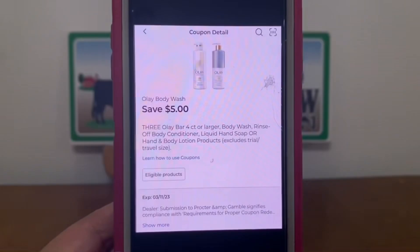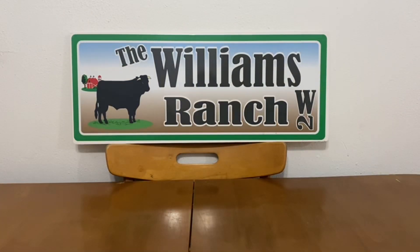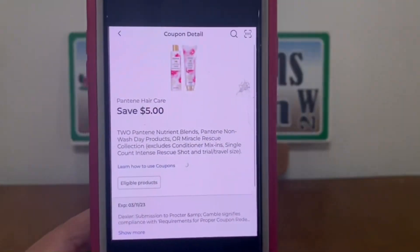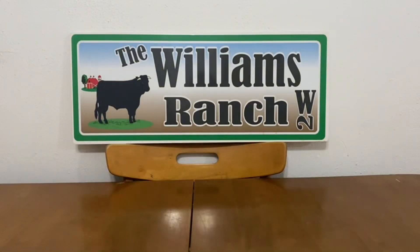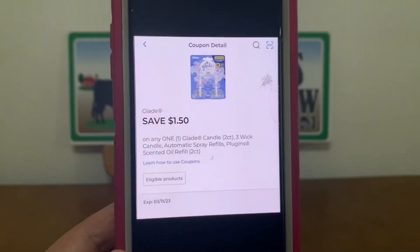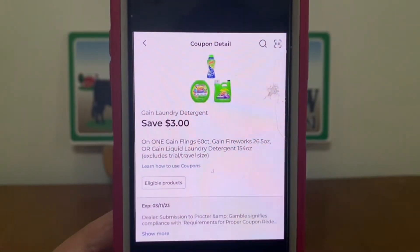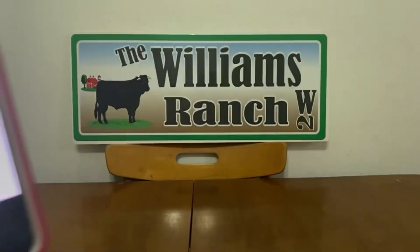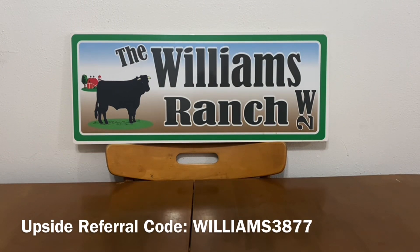We also have a high-value Olay body wash glitch coupon expiring today. We have $5 off Pantene hair care, Glade at $1.50, Gain laundry detergent at $3, and $1.50 off Dial. So those are the digital glitch coupons expiring today — if you haven't gotten those items and your store is now stocked, you can still incorporate them into your transactions.